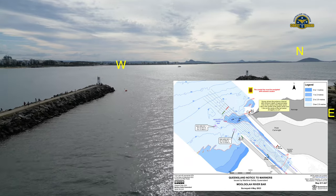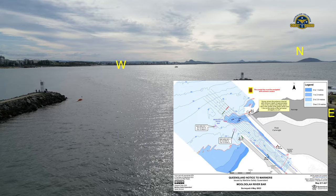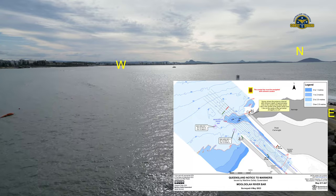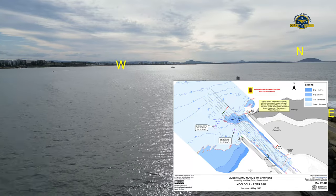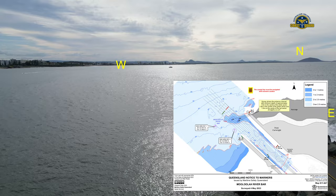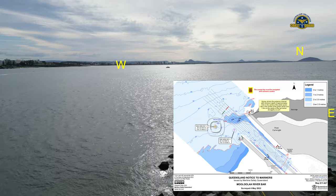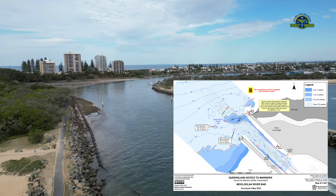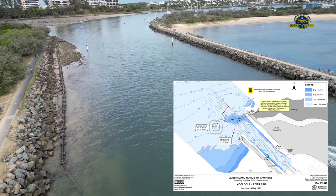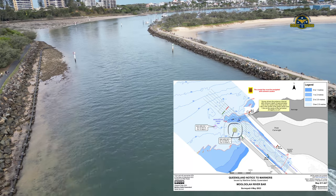Two AIS reference marks for guidance only have been promulgated to facilitate a possible alternative route of navigation to and from the entrance channel. The reference marks can be portrayed on Automatic Identification System (AIS) and Electronic Chart Display and Information System (ECDIS). Reference mark 1: BNE MRB Ref 1, positioned at 26° 40.7815' S, 153° 07.8604' E. Reference mark 2: BNE MRB Ref 2, positioned at 26° 40.7909' S, 153° 07.9164' E.